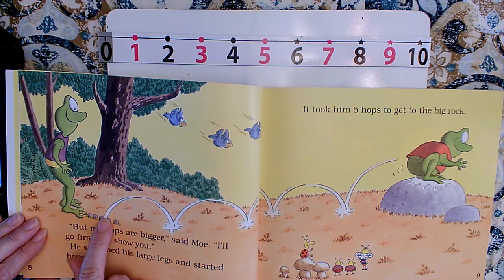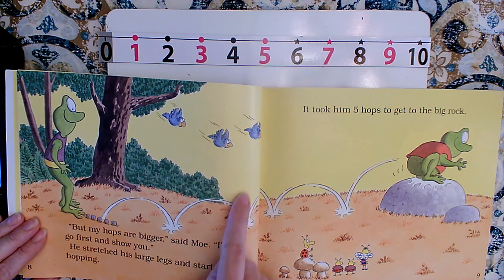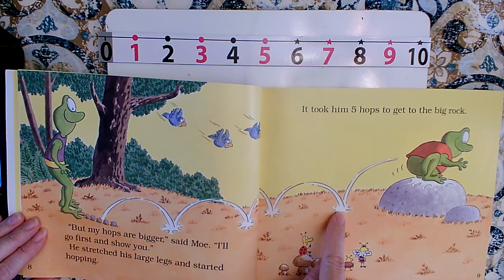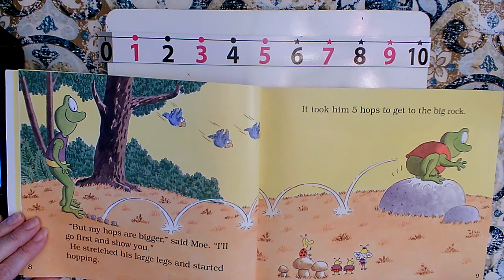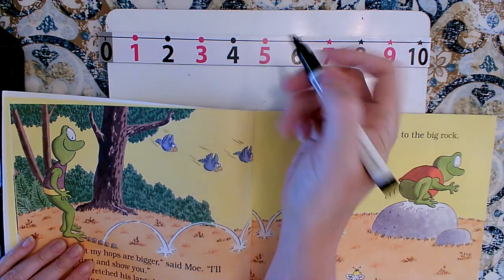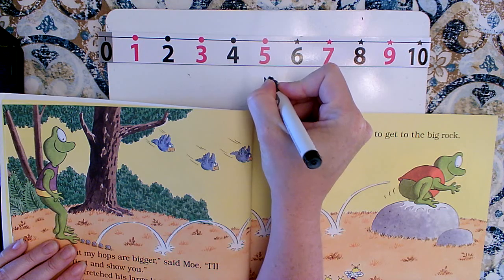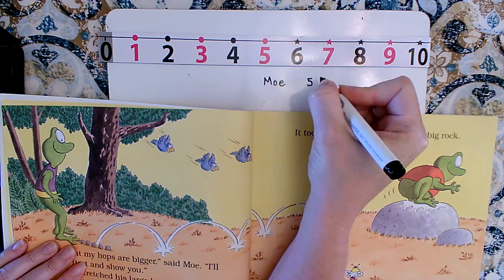Remember, we don't count until we land. One, two, three, four, five. It took Mo five hops. I'm going to write Mo's name down here and how many hops it took him — five hops.